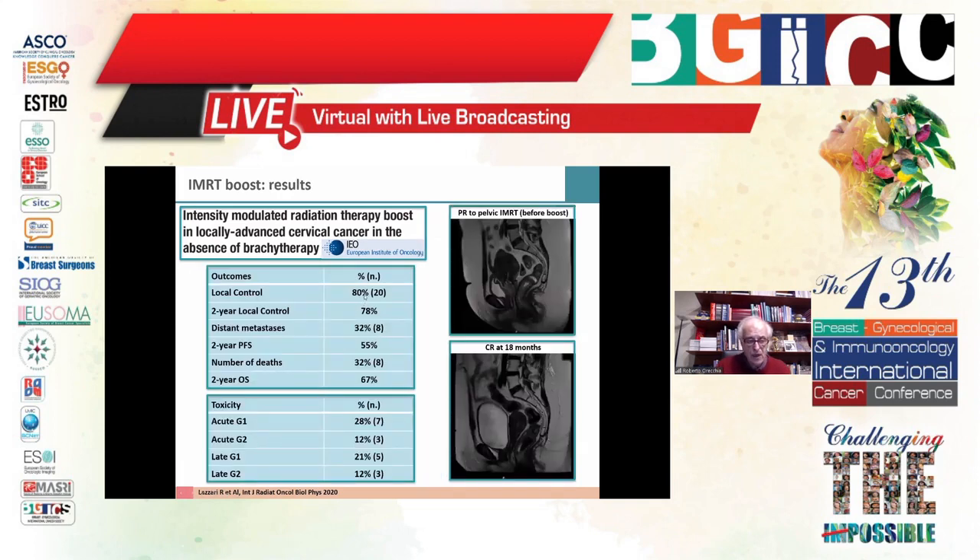We used five fractions of 5 Gy each for the boost, equivalent to approximately 40 Gy in 2 Gy fractions — absolutely equivalent to brachytherapy. Results showed very high local control: 80% remained stable at two years. For more advanced cases, some distant metastases developed. Two-year progression-free survival was 55% and two-year overall survival was 67%. We confirmed that IMRT — fixed beam or volumetric arc — is feasible with a low rate of side effects: 21–28% grade 1 acute toxicity, 21% late grade 1, and 12% acute and late grade 2 toxicity.